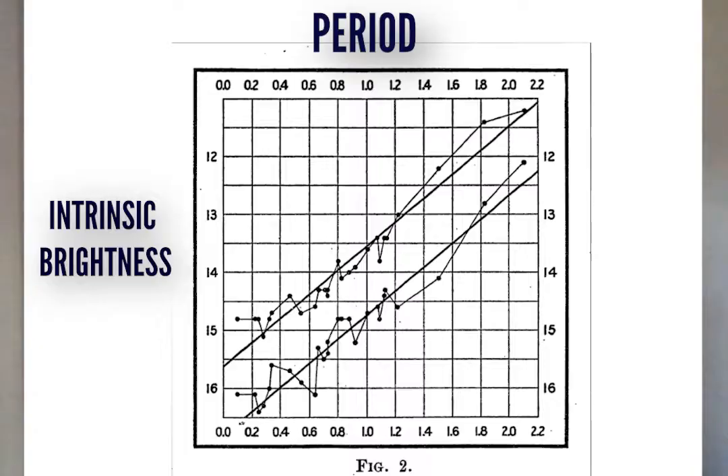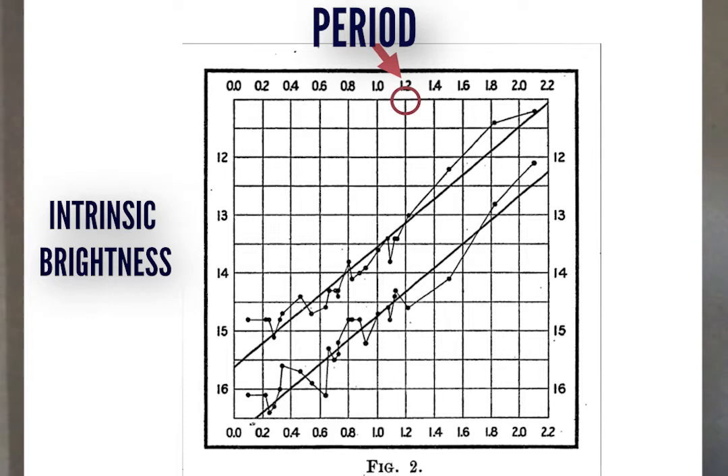Henrietta herself pointed out that someone only needed to calculate the parallax to all of these nearby Cepheids to know their real intrinsic brightness. And once this is done, one can establish a relation between the star's intrinsic brightness and the duration of its period. Once this relation is firmly established, it can be used to calculate the distance to stars for which a parallax measurement is impossible. Regardless of their intrinsic or real brightness, one can use the changes in apparent brightness to measure a period. And once the period is known, we will know the intrinsic brightness of the star, and then one only needs to use the difference between apparent and real brightness to derive its distance from us.